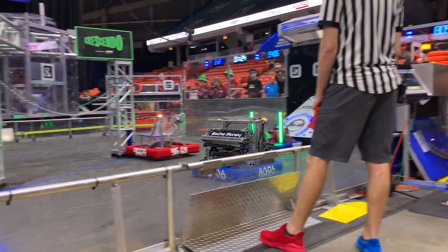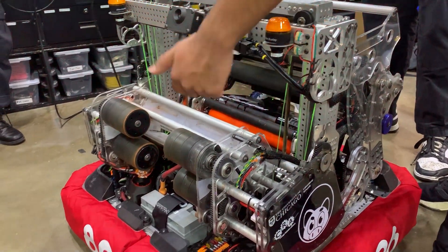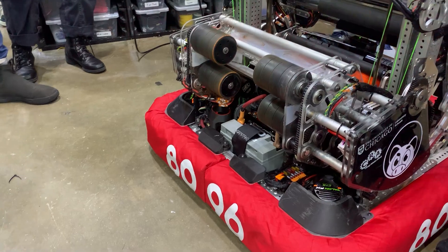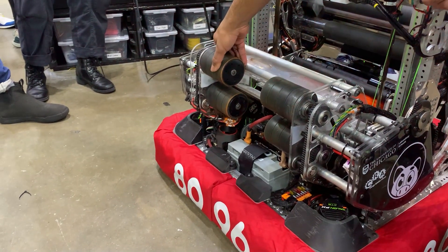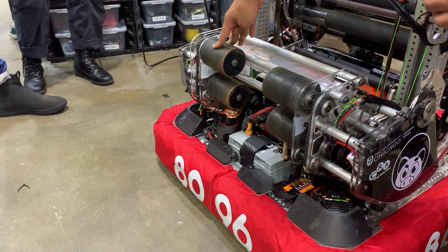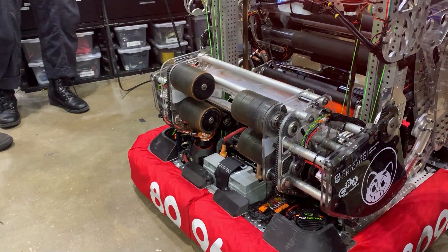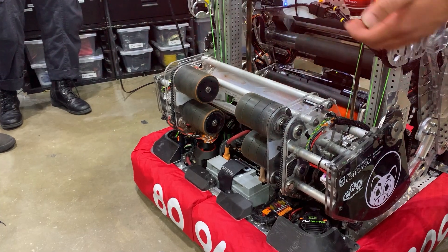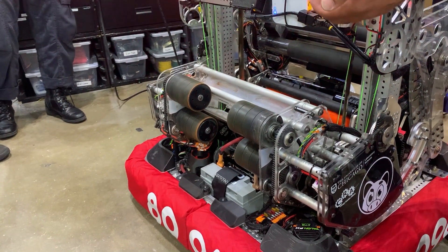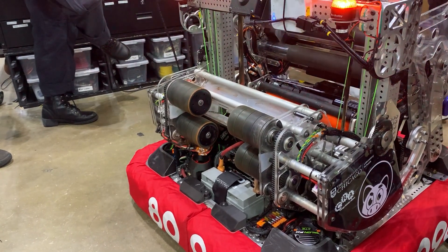Once it reaches our conveyor, it's stored in there while we reach the other side of the field, which then it's handed off to the shooter, which uses a top-bottom design. We also have the wheels on one side at about double the surface speed of the other side, so we're adding a significant amount of spin, which helps with our note stability. Independent of what position we're shooting from, the shooter speed is the same — the only thing that changes is the angle, because our shots are consistent enough in speed and spin.